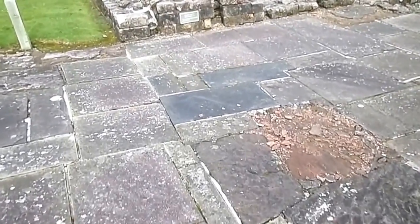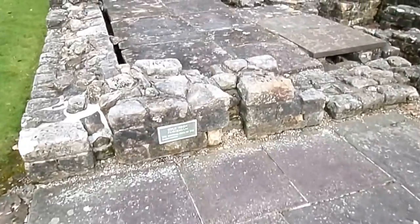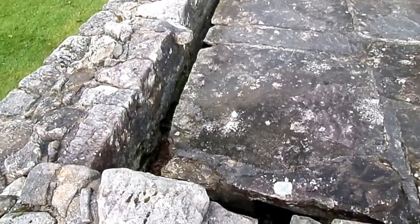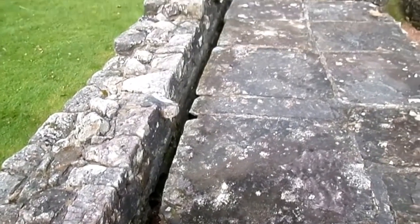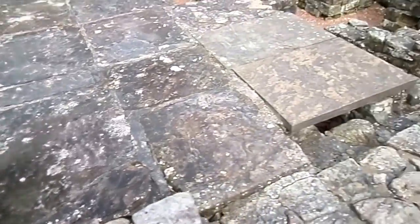Walking through here is the old cold room. Here we have the hot dry room, with a hypocaust beneath carrying the hot air and the floor raised up on pillars.